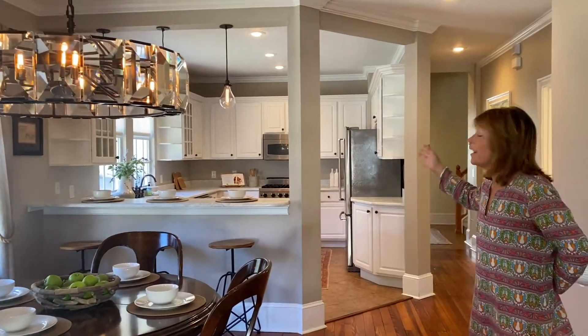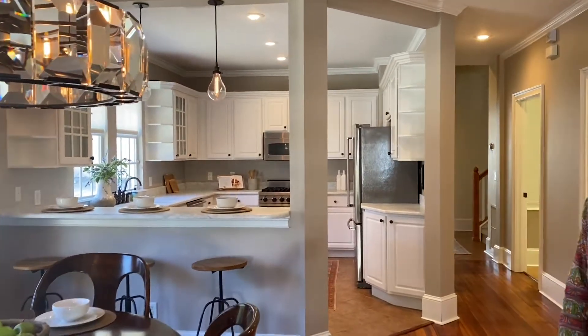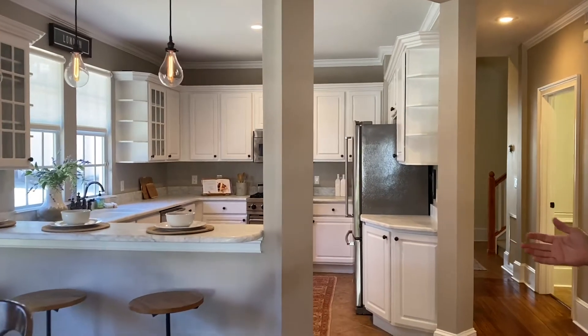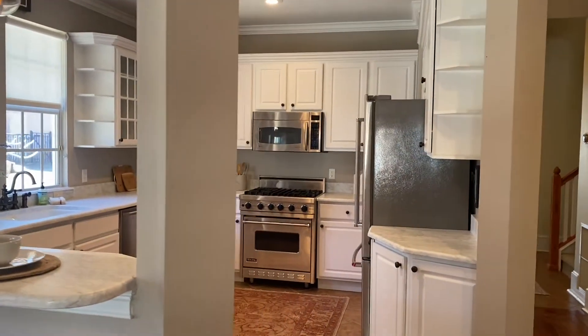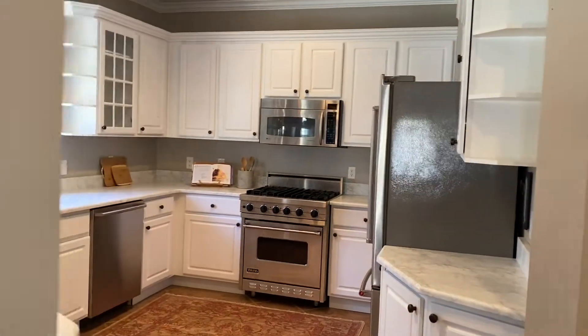It overlooks the state-of-the-art kitchen with marble countertops, a bar for sitting, a Viking gas stove, a French stainless refrigerator, and more.